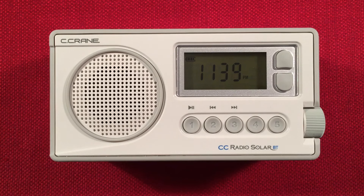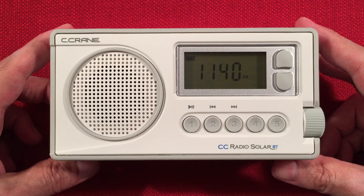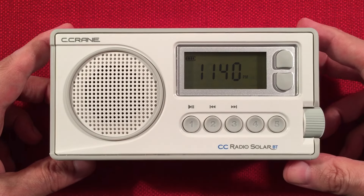In front of us, we have the Seacrane CC Radio Solar BT. This is an AM, FM stereo, weather alert, emergency radio, now with Bluetooth. During this video, I'm performing an evening AM band scan, but first we'll go over features, second I'll do a size comparison, and third we're cruising the evening band.